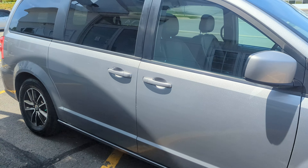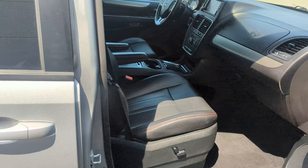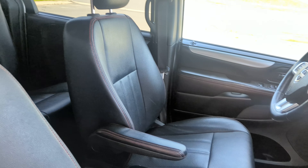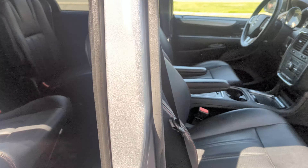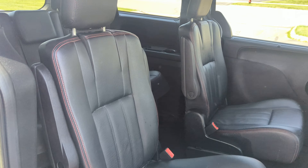Dual power sliding doors. Leather interior. Nice and clean.